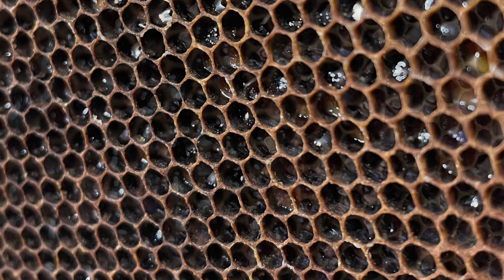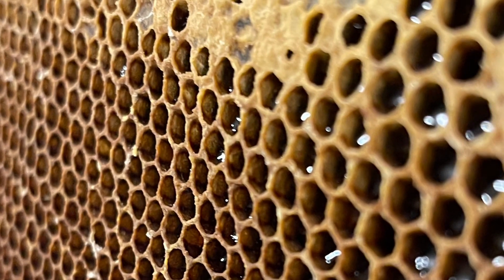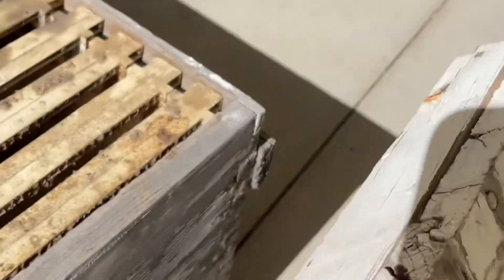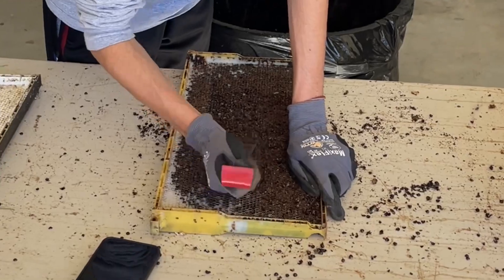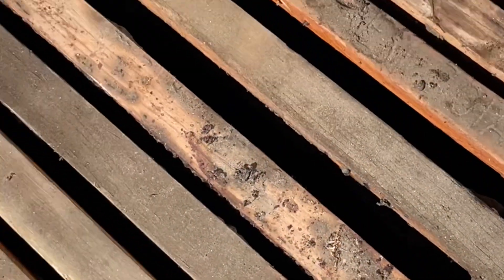Hello everyone, this is Vlada from Vlada's Place. In this video I wanted to share a quick update on our bee adventure we started about two years ago. This has been a most interesting process and I have learned a lot, but I'm really excited to say that now we are able to adopt a lot more bees.